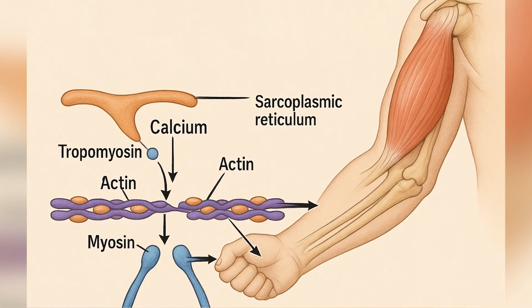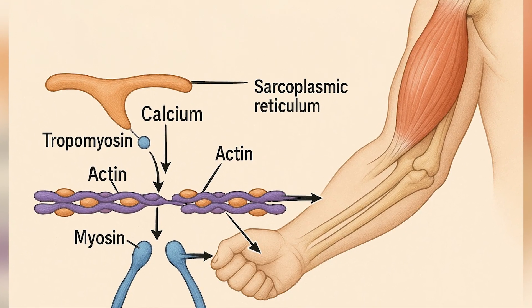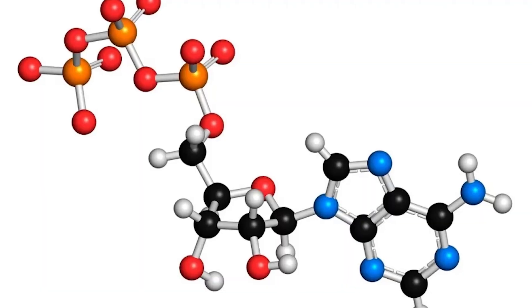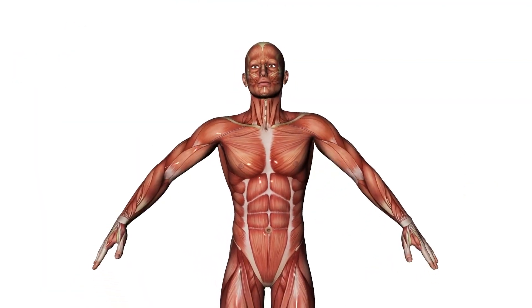Calcium turns on the actin by moving the blockers, tropomyosin. And myosin grabs actin and pulls. If there's enough ATP, the muscle's energy, this happens again and again until you stop the movement.